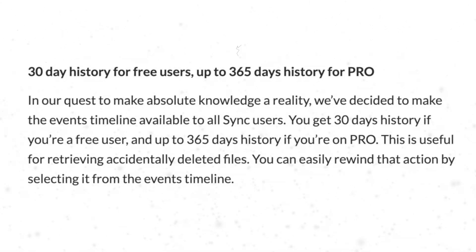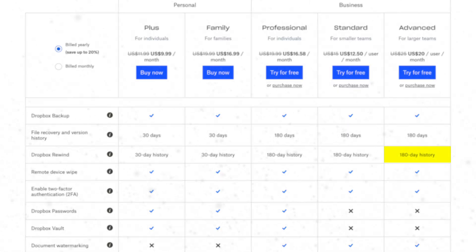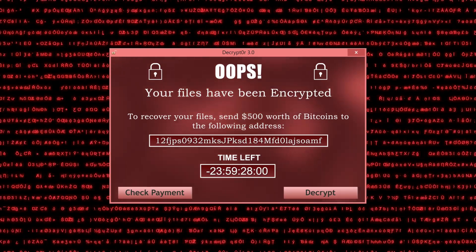Sync offers up to 365 days of file history and recovery, which beats pretty much all cloud services out there today. Even Dropbox only has 180 days on its highest plan. So you can be safe knowing that if you accidentally delete a file or catch a virus or ransomware, you can use their built-in rewind feature to get those files back all the way to 365 days ago.